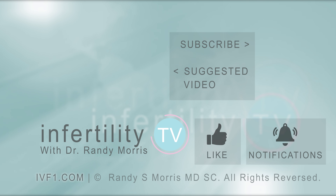Infertility TV is your most trusted source for accurate information on infertility and miscarriage. If you are not a subscriber yet, hit the subscribe button right now — a new episode is released every week, so don't miss any episodes. You can also check us out on our website, IVF1.com, where you can become a patient.